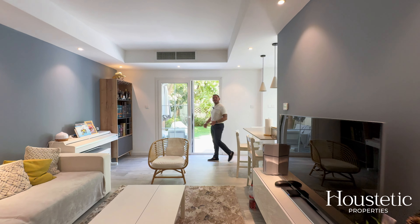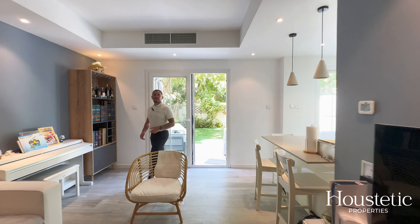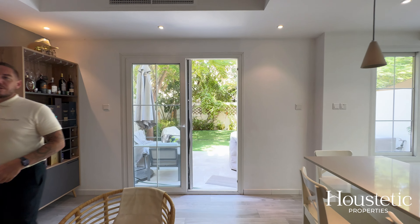As soon as you walk through the front door into the property, you can see how much attention to detail has gone into the upgrades.